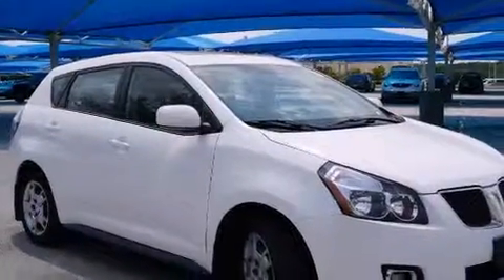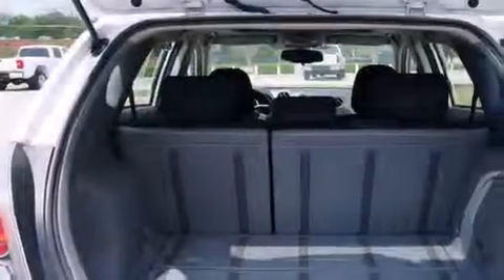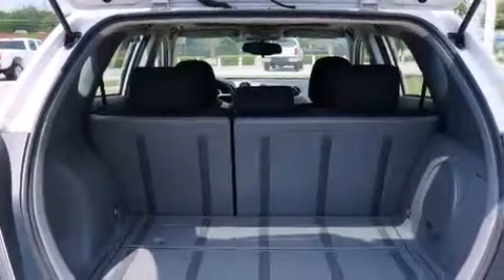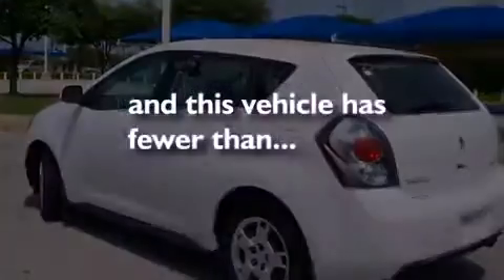All of the following features are included: a sunroof, air conditioning, cruise control, a digital information center, side impact airbags, full power accessories, a rear window defroster, a CD player, and a keyless entry system. This vehicle has fewer than 68,000 miles on the odometer.